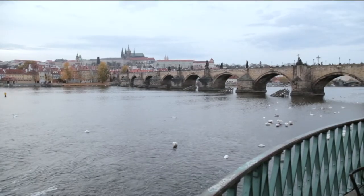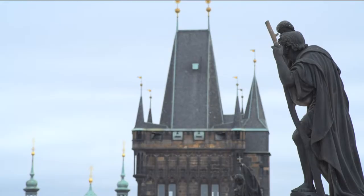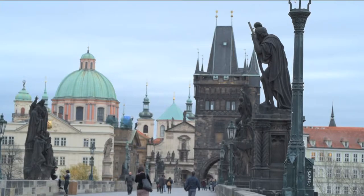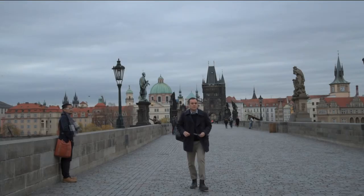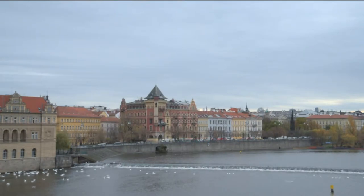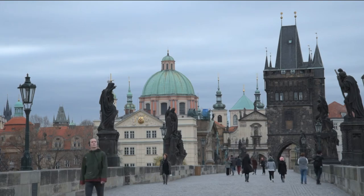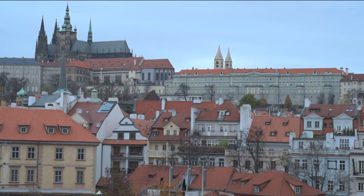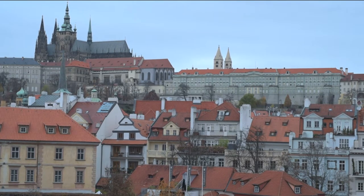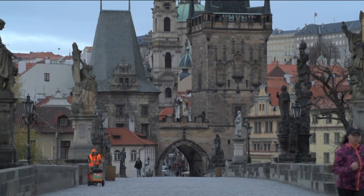Few images of Prague are as memorable as that of the Charles Bridge at daybreak. It's the rare time of day when the medieval stone bridge can be enjoyed without the hordes of tourists blocking the view of the Vltava River and the city beyond. Prague is best known as the City of Spires, a name that best describes its majestic skyline with its outline of towers and domes in styles ranging from Gothic to Baroque.